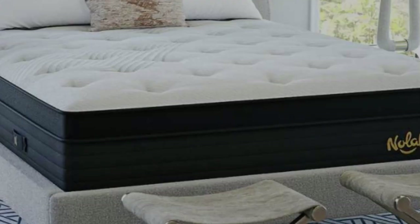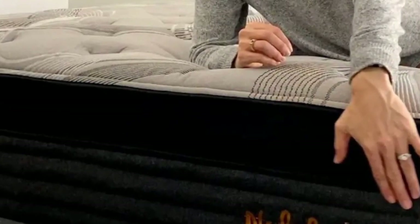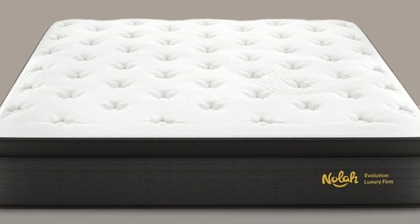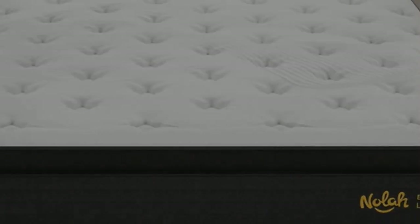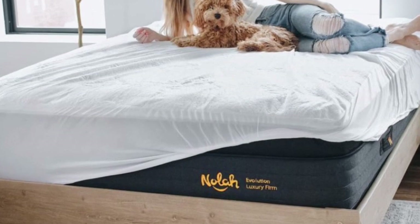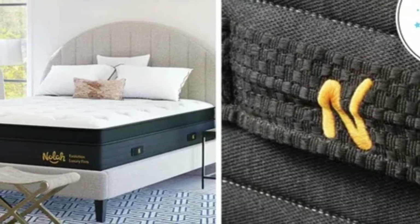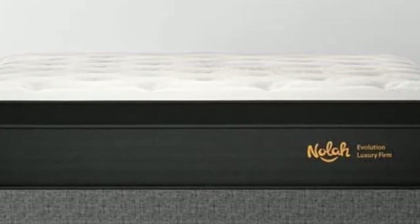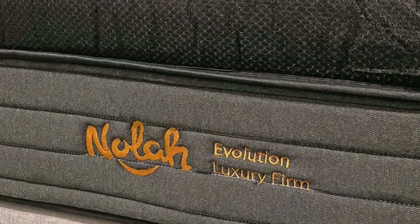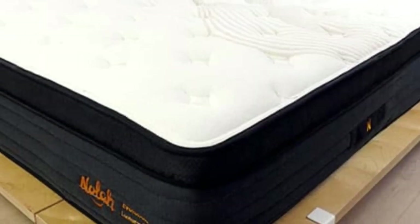The foam layers in the comfort system have an open-cell composition that helps reduce heat retention, while the support core contains pocketed coils that circulate air throughout the interior. The entire mattress is wrapped in a cover of proprietary ArcticTex fabric designed to offer instant cooling, making the Evolution 15 suitable if you sleep hot or sweat during sleep. Six standard sizes are available, as well as a split king. Nolah offers free ground delivery throughout the contiguous U.S., a 120-night sleep trial with complimentary return shipping, and a lifetime warranty covering structural defects.